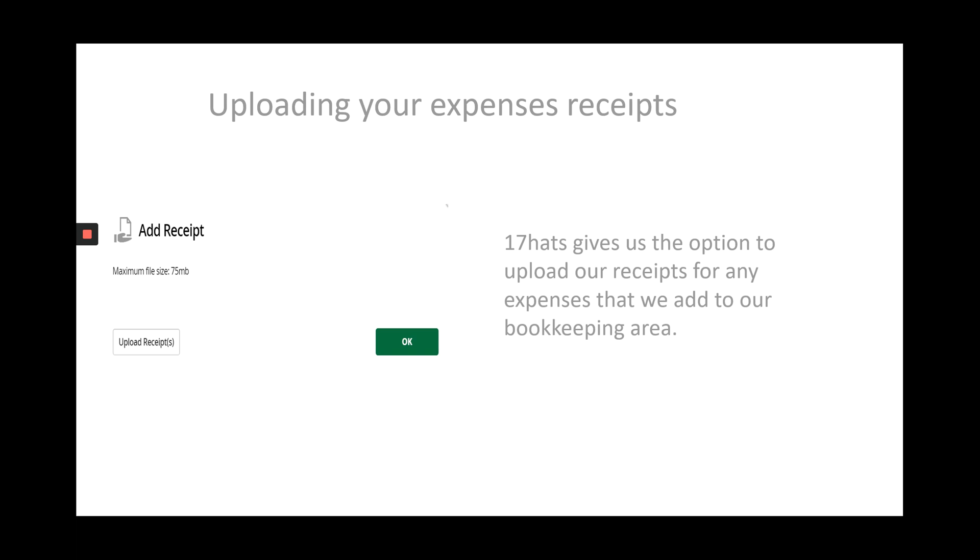In 17hats, we can upload photographs or PDFs as receipts of our expenses, keeping everything together. We have all of our expenses tracked in 17hats and the receipt is right there. This is particularly helpful if you're giving access to your accountant in the bookkeeping area, because they can go in, see the expenses, and grab the receipts. I would love for Dubsado to have that feature where you could add the actual receipt to the expense.